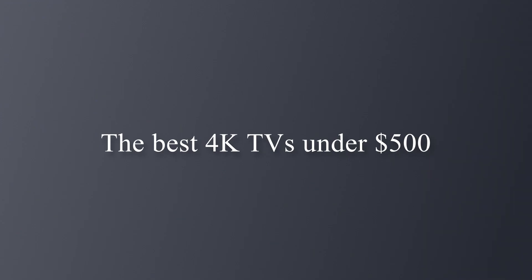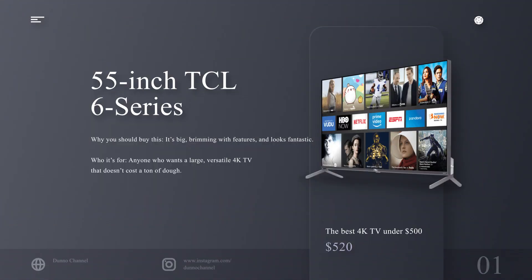The best 4K TV under $500: 55-inch TCL 6 Series. Why you should buy this: it's big, brimming with features, and looks fantastic. Who it's for: anyone who wants a large, versatile 4K TV that doesn't cost a ton of dough.